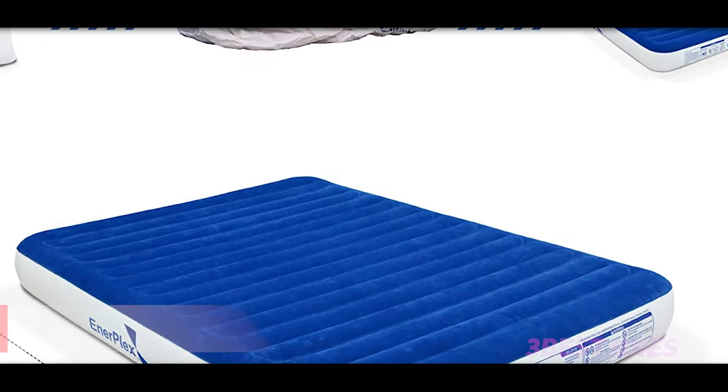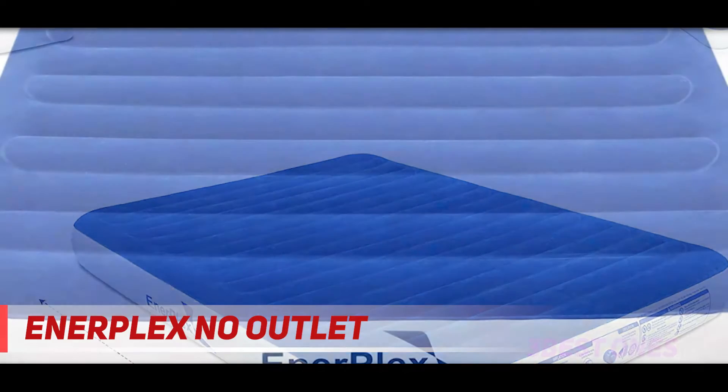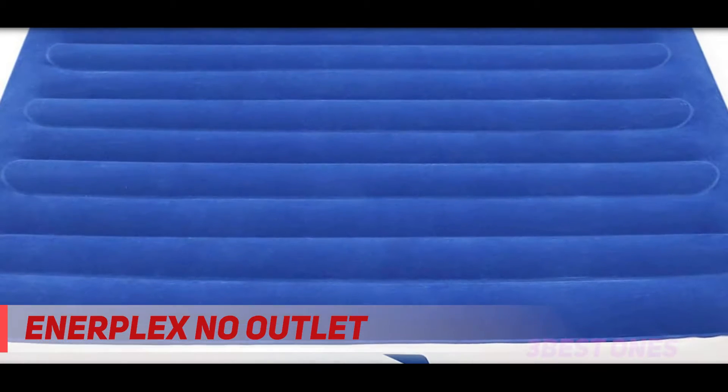Starting at number three: InnerPlex. InnerPlex uses advanced technology in crafting premium quality pillows and air mattresses for camping purposes.